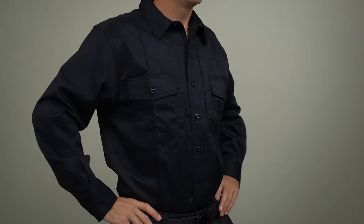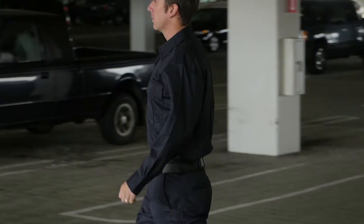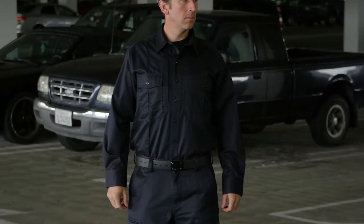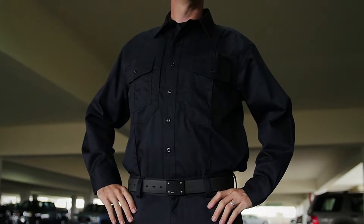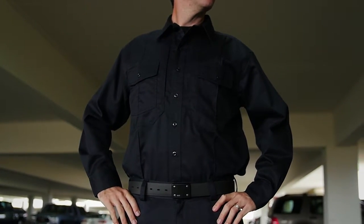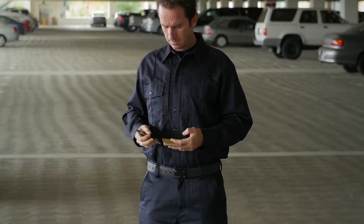The 5.11 Station Non-NFPA Class B Long Sleeve Shirt was designed for firefighters by firefighters. This shirt provides all the professionalism, comfort, and dependability you'd come to expect from 5.11. This shirt is crafted from 5.8 oz. cotton twill fabric for lasting comfort.